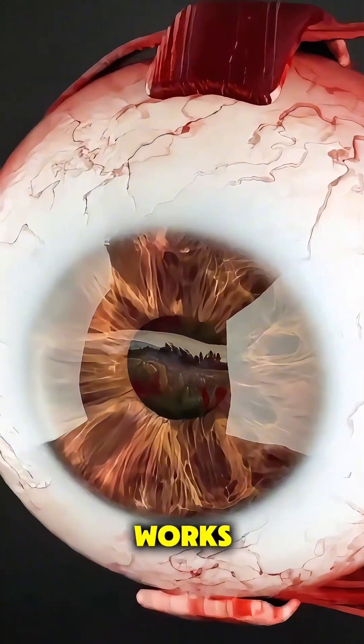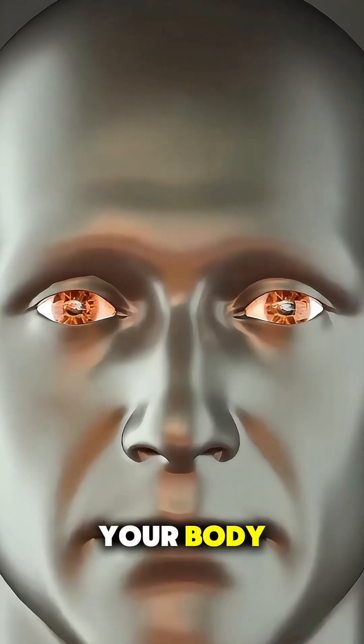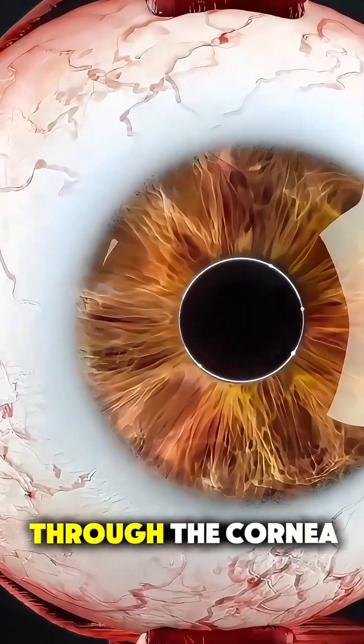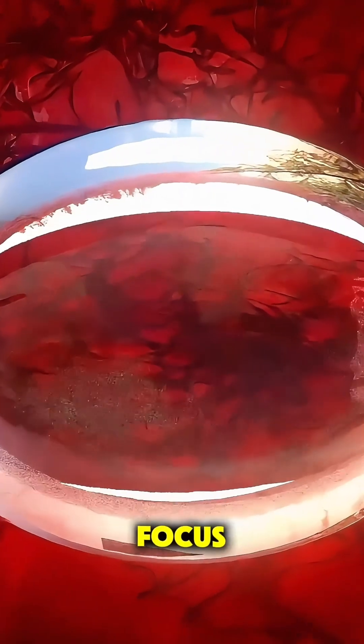Ever wonder how the eye actually works? It's like having a tiny, high-tech camera built right into your body. First, light enters through the cornea, the clear front window of your eye, where it begins to bend and focus.